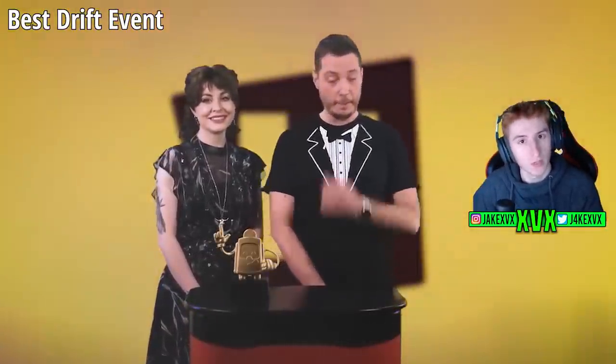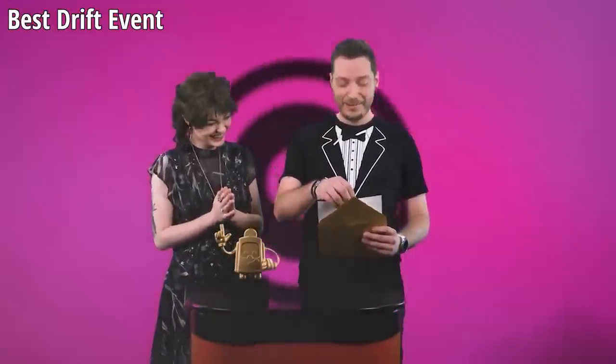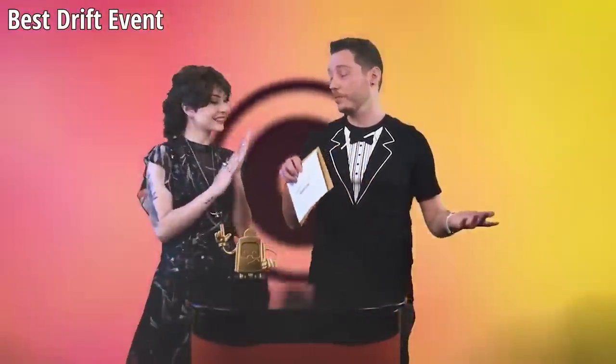Next up, the best drift event. Introducing the best drift event nominees — and the winner is Granduna Raceway 2.0 Drift Comp by Stink Missile. That deserves an award just because of the name.